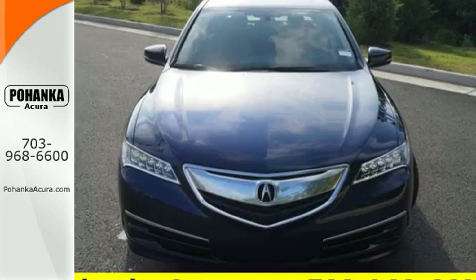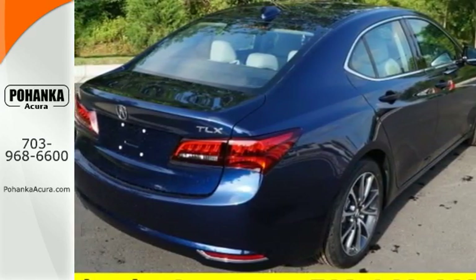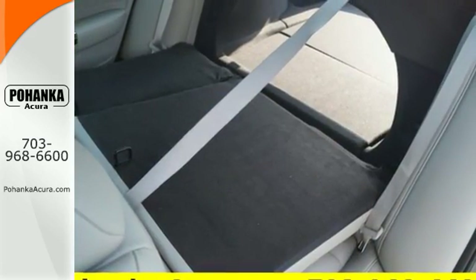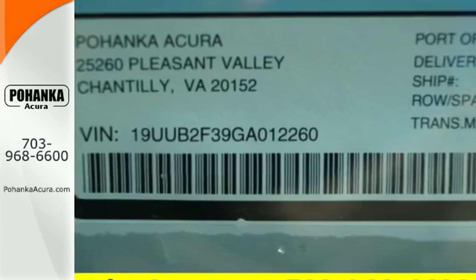Adding to the comfort and convenience are keyless access, a universal garage door opener, and a multi-view rear-view camera. The moonroof, dual-zone climate control, and heated front seats with memory settings pamper you, while Siri Eyes Free technology equips you to accomplish more.